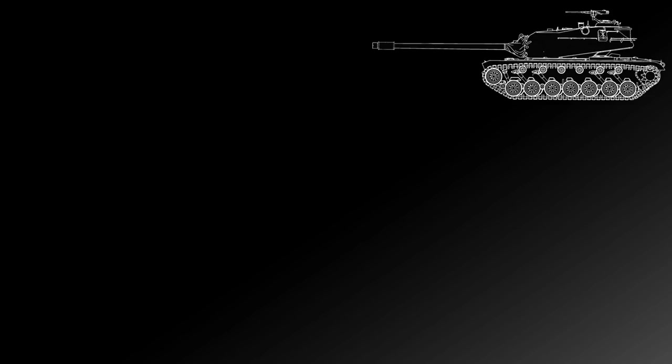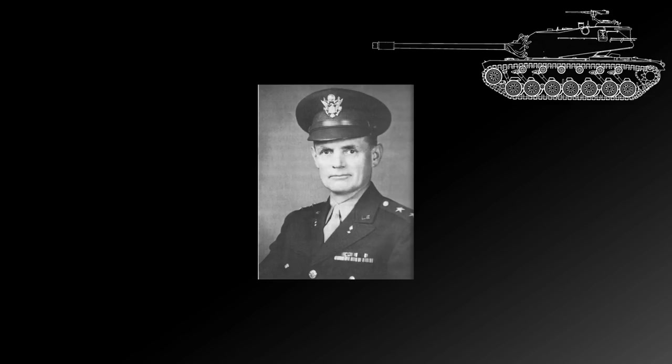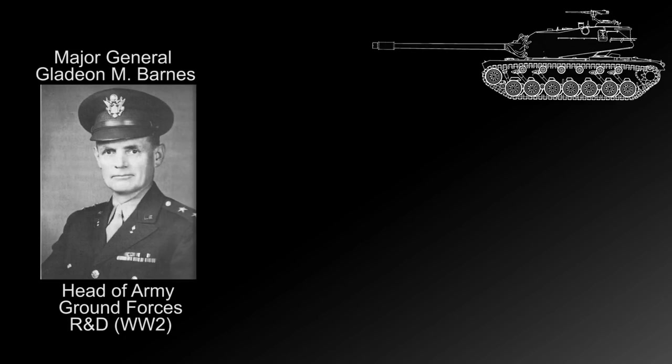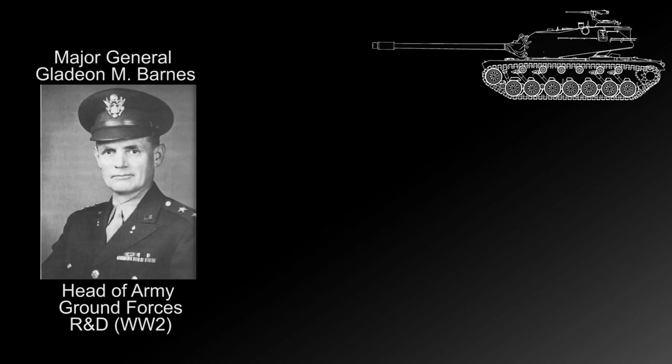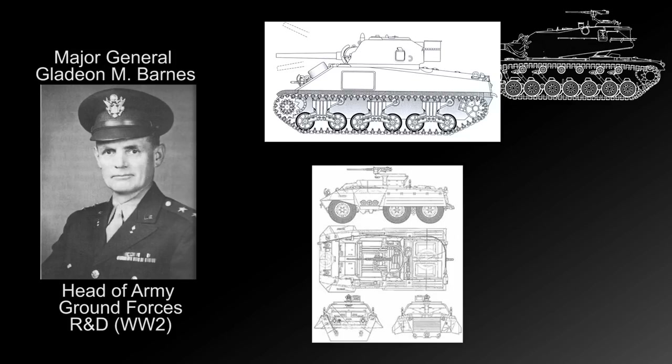Our story begins with one man in 1944 by the name of General Gladeon M. Barnes. His job was head of research and development of US Army ground forces during World War II. Essentially, he was the mad scientist of the lot and spent much of the war advocating the adoption of heavy tanks and all sorts of ideas that the Army couldn't give a rat's ass about. Barnes had his fingers in the development of every single piece of equipment the Army used, right down to the web gear and the laces for their boots — this also included tanks and armored vehicles.